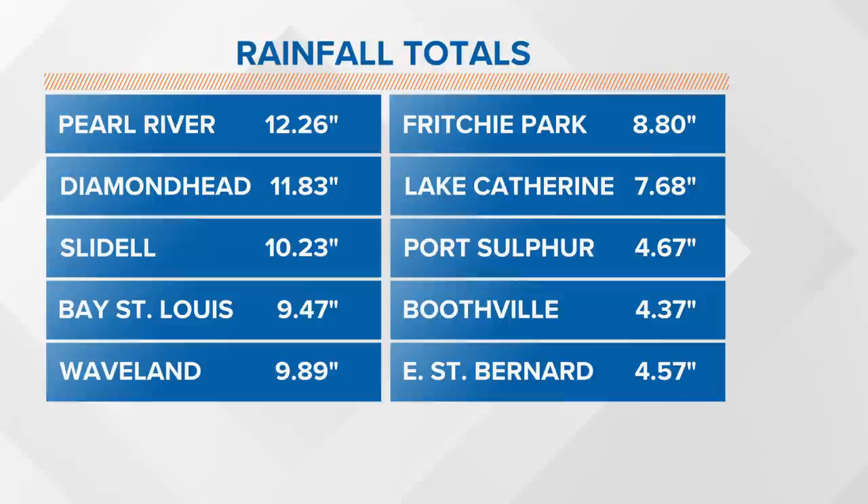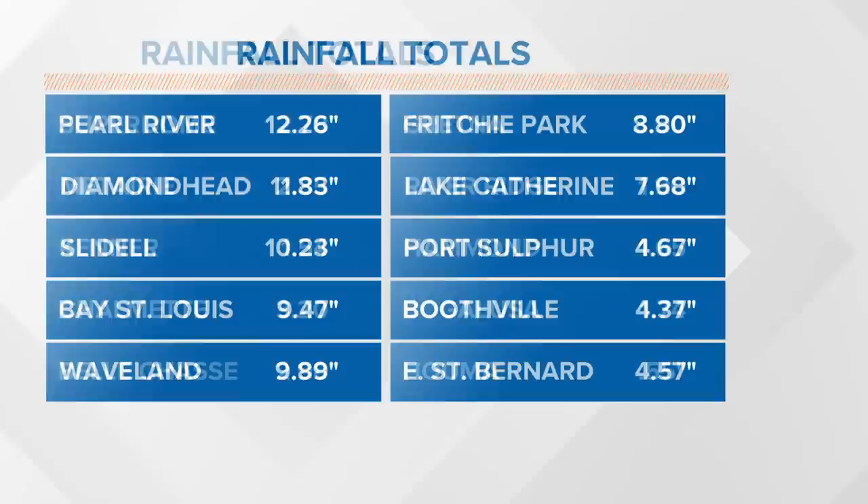And you can see over into Mississippi too — Pearl River and Diamond Head seeing up to 10 to 12 plus inches of rain. These are actual recorded totals. These are not estimates from radar or anything like that. These are real rain totals that fell at different recording stations around the area.